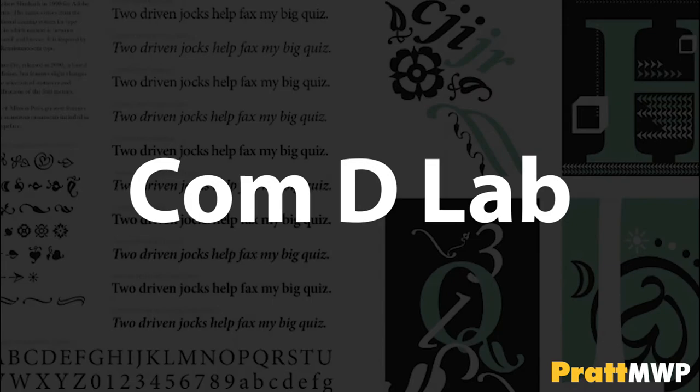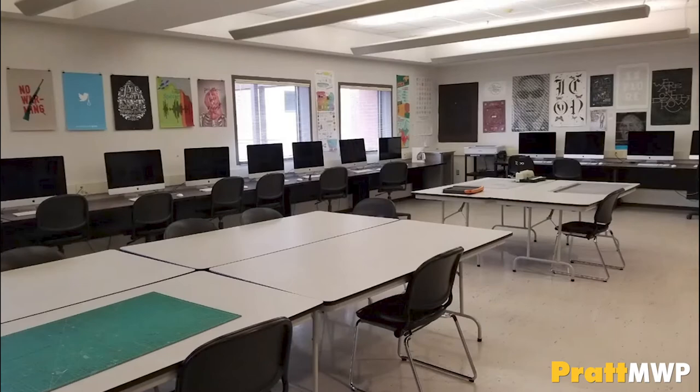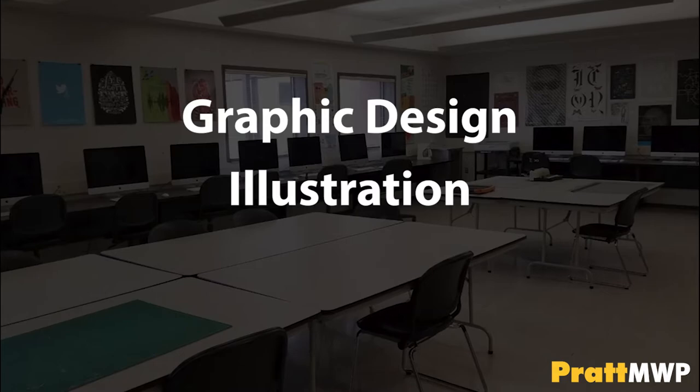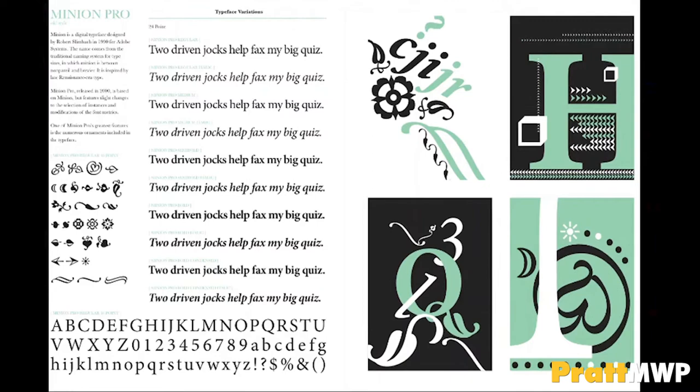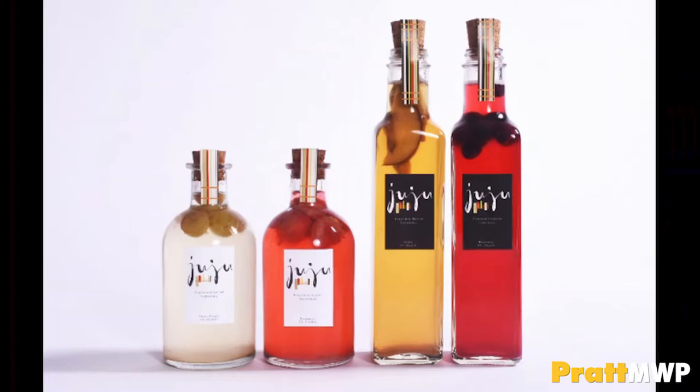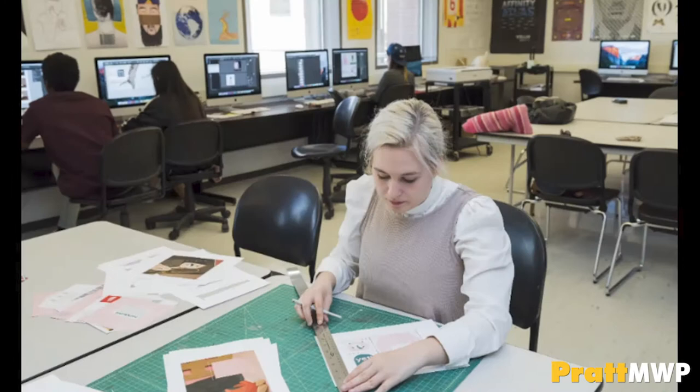Adjacent to the 4D lab is the sophomore communications design lab. Our communications design major breaks down into two concentrations, graphic design and illustration. This lab is where students will take courses mostly specific to graphic design, with most illustration courses being in another studio. Graphic design is total information design, where pictures as well as words are created and designed to convey messages to move consumers to action. Graphic design can take the form of logos, posters, advertisements, packaging, and exhibitions and web applications.